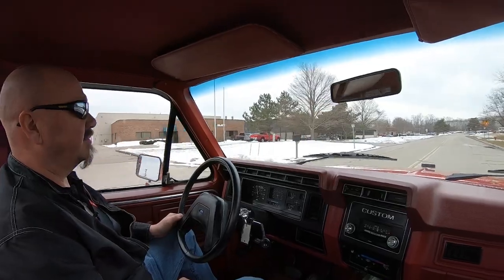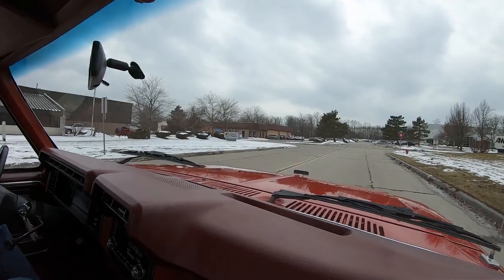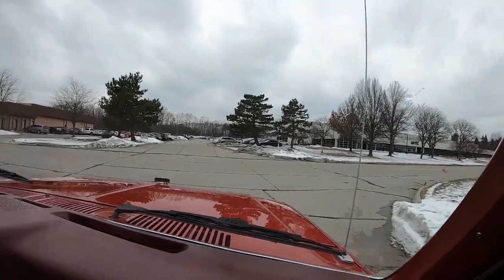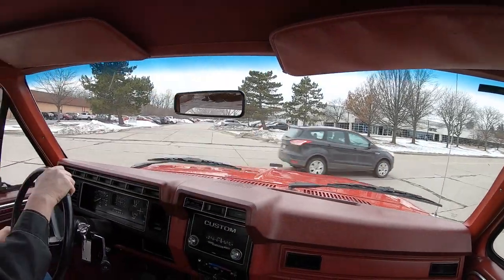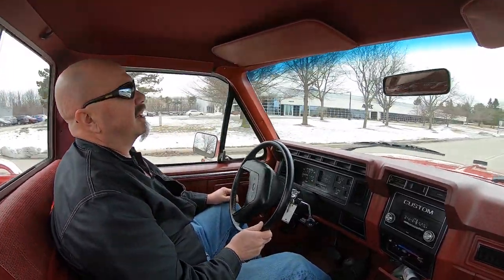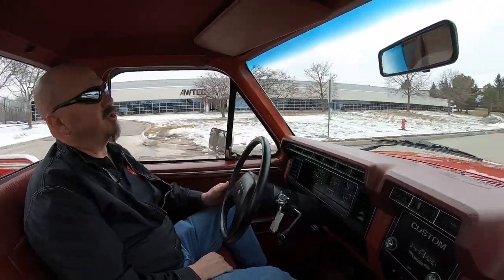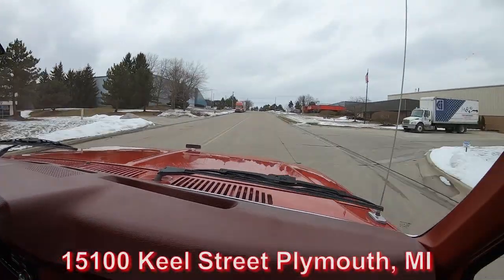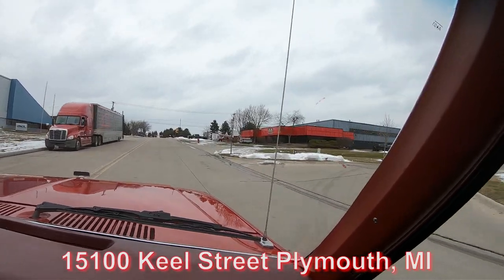Now we're about to do something not very many other dealerships do — we're going to put this thing up on the lift and show you the bottom side, and we're going to pop the hood. Some of the other dealerships will only put up their nice cars. We put up all our cars because all of our cars are worthy of going up on the lift. We're going to show you everything you need to see so you can make a great decision.